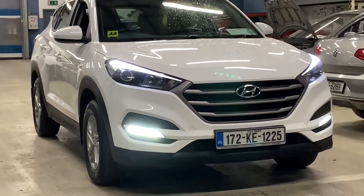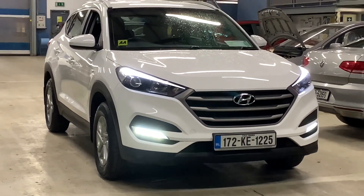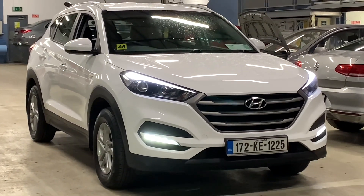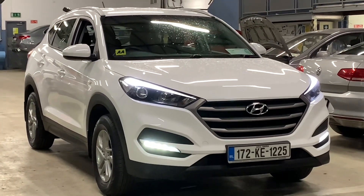Hey everybody, Brian here. In this video I want to show you this car here. This is a 2017 Hyundai Tucson, but this one's slightly unusual because it's petrol. So many of these cars are diesel - this one's actually a petrol version.